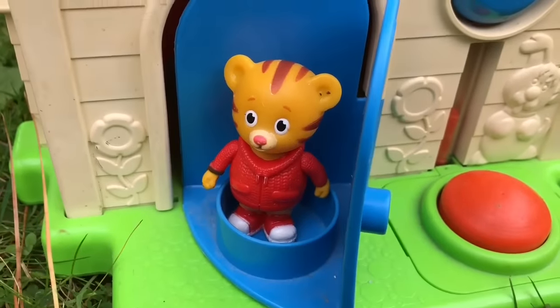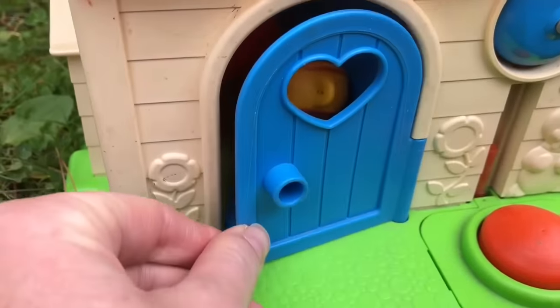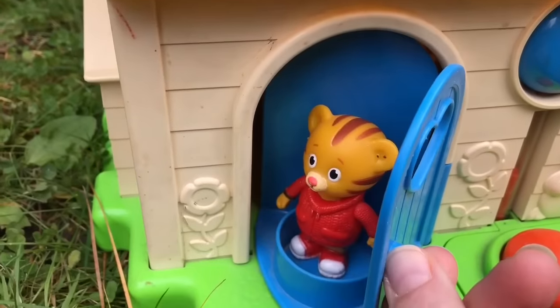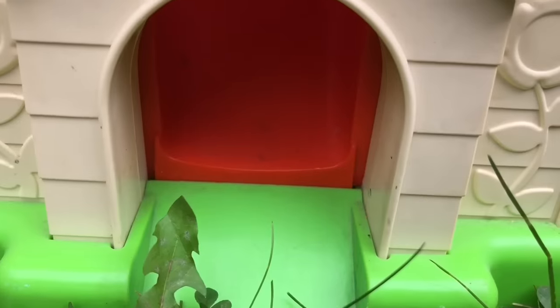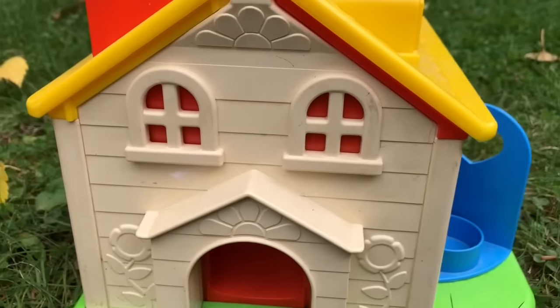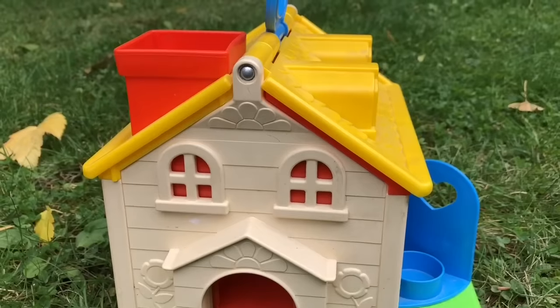Hello, Daniel Tiger. Let's put Daniel Tiger down the slide. Here's the bottom of the slide, and the top is through the chimney.